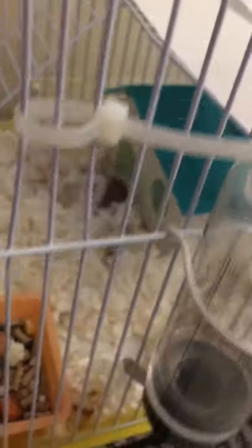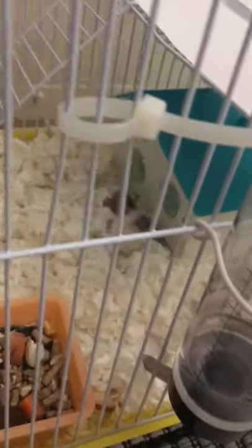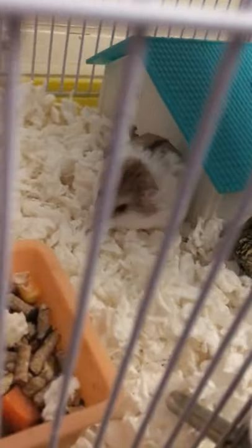I'm going to put some bedding in her house so she could burrow in there. I put bedding in her house and she loves it.